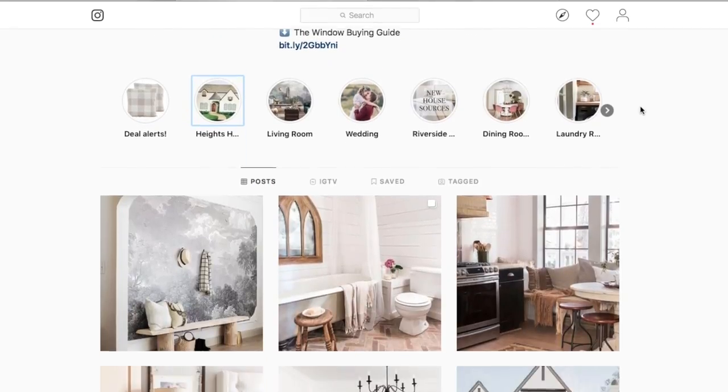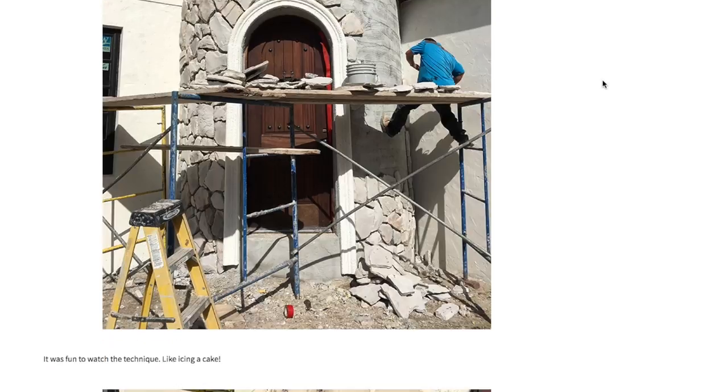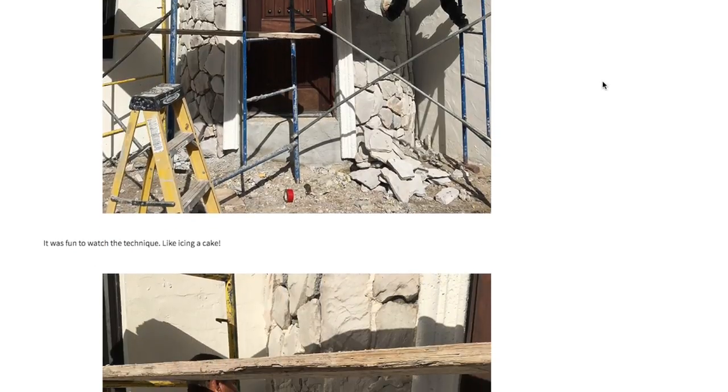In the meantime make sure to check out my Instagram where I post daily updates, and of course you can find all the details about today's video in the blog post linked below.